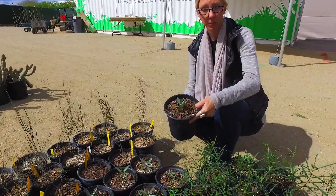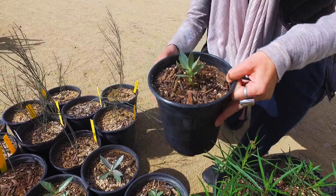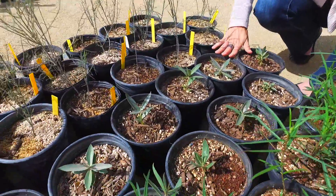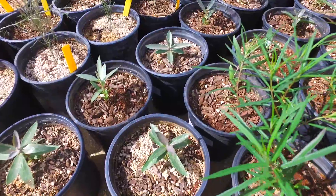This one is Asclepias erosa. Not the easiest species to find, but again it's native to the southwest. This gets a little bit larger leaf, very beautiful and showy, several feet high, with little cluster flowers like the rest of them.